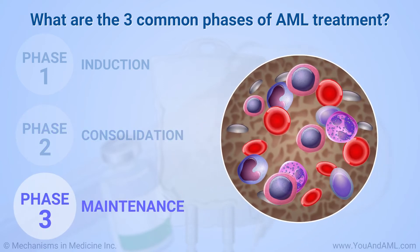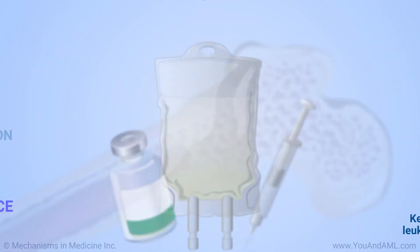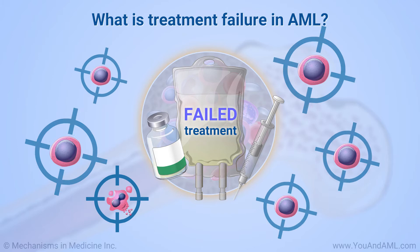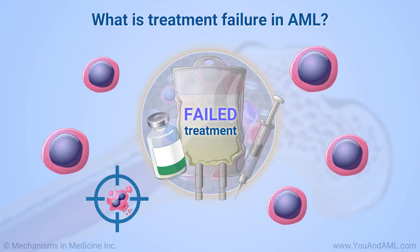Maintenance chemotherapy after consolidation may help keep AML from coming back by killing more leukemic cells or keeping them to a low level. Treatment failure occurs when your AML treatment is not successful in eliminating all the leukemia from your bone marrow after initial therapy, also known as induction chemotherapy.